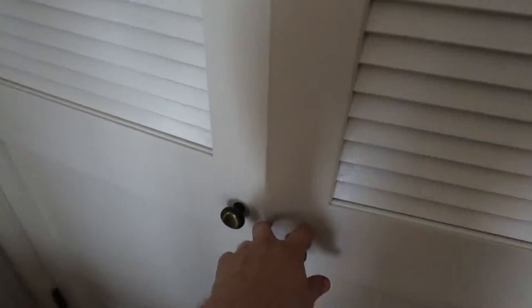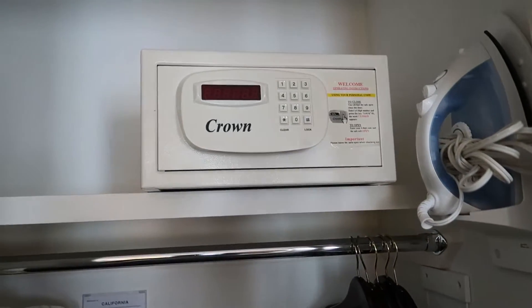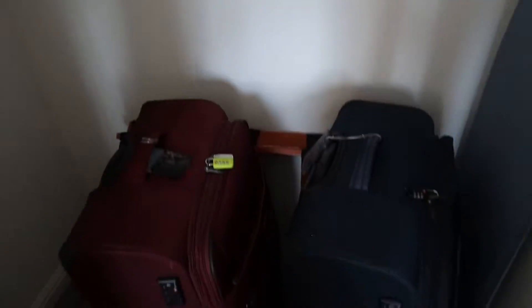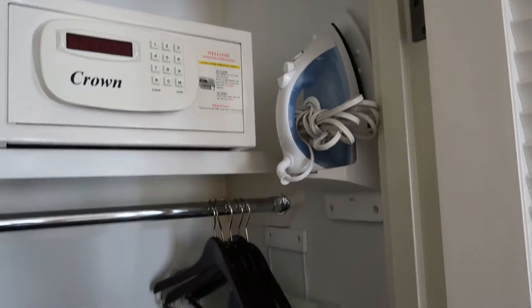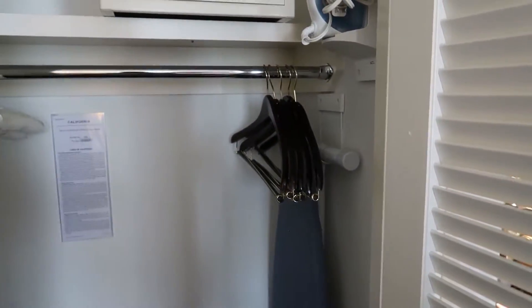Here's your wardrobe — come inside here, plenty of room for hanging space. There's a safe. We've got two large cases in there, plenty of space. There's an iron, and there's also a travel hair dryer in the bathroom.